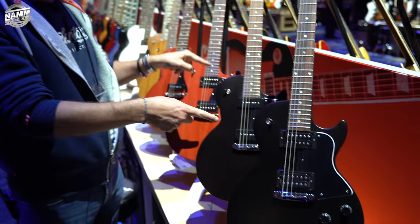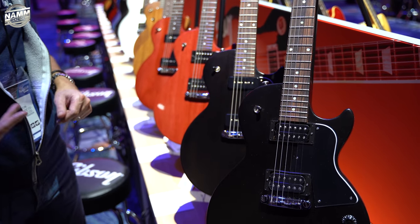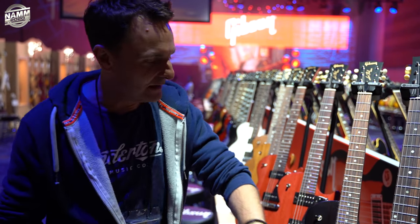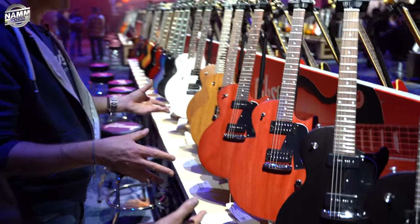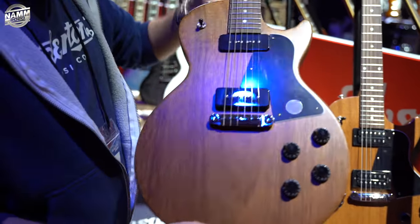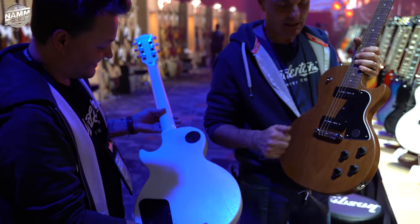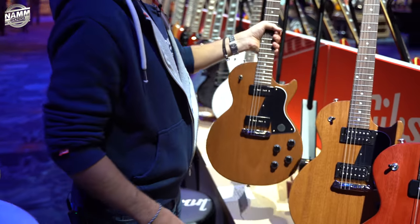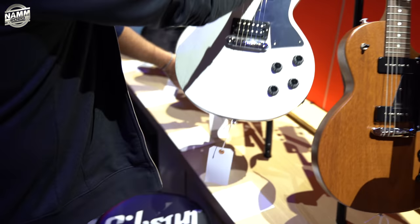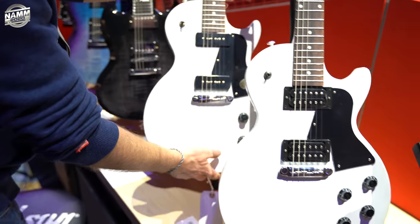Gibson USA. The Tribute series, which came out last year in the double cut format — cool guitars, but maybe not as popular as we all hoped they would be. So Tribute for 2020 is going back to the single cut shape. Humbuckers, P90s, all that kind of stuff — four different colors. What's not to like? If you are looking at one of the more affordable Gibsons in the world, something like this may well float your boat. The white one looks great — it looks like the one the guy from Green Day had.